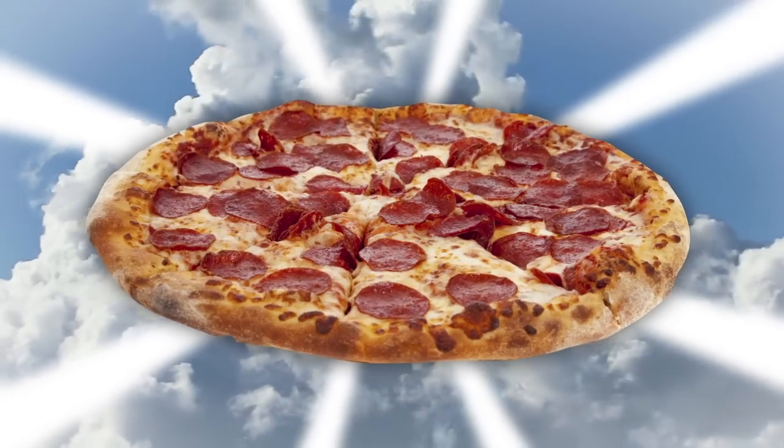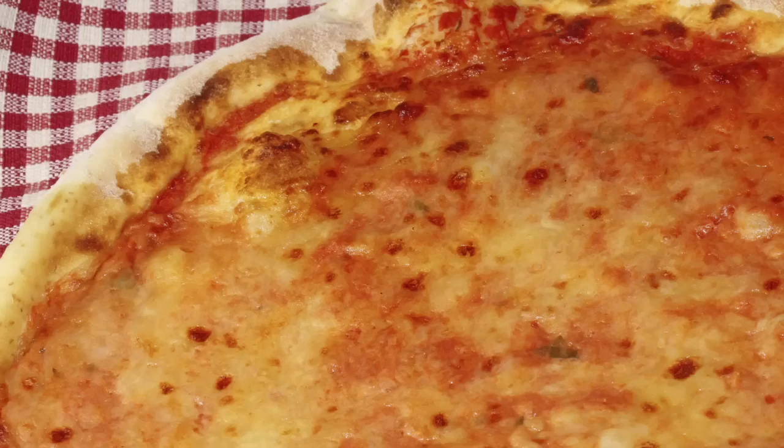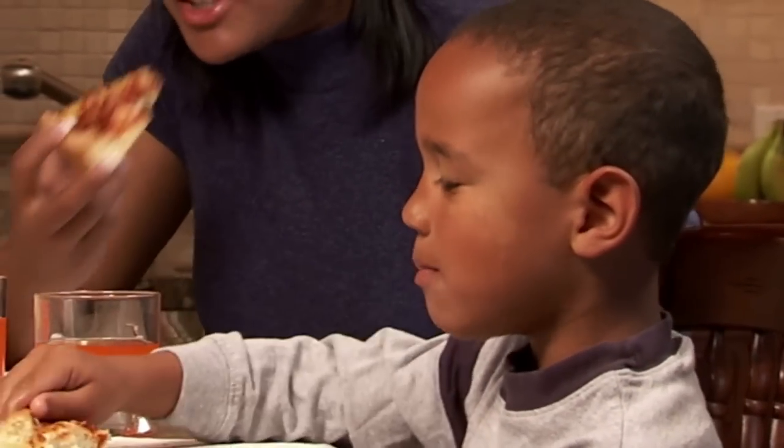Pizza is, without a doubt, the food of the gods. Whether you keep it simple with a New York style slice of cheese, or go for a Chicago deep dish loaded with ingredients, all pizzas deliver divine, rich, cheesy, mouthwatering experiences that hustle your brain's pleasure centers into overdrive.